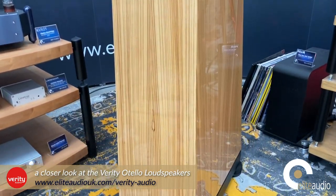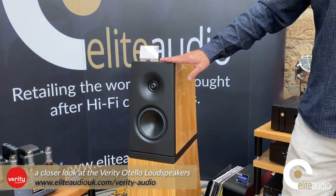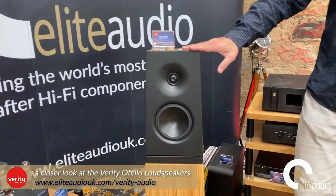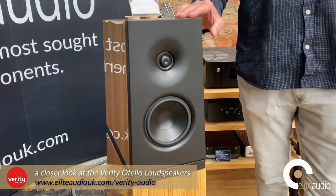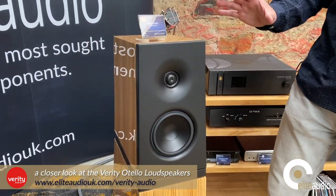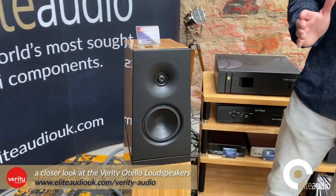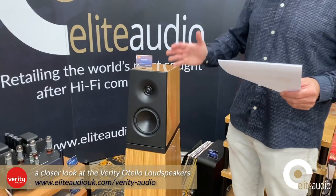There are a couple of unique features I'd like to point out. If Grant could come up to the front panel — this is what they call their phase and time alignment front baffle. What that means in simple terms is that in the listening position you will have no phase or timing issues. The mid and high frequencies arrive at exactly the same time, or the time that they were actually intended to.